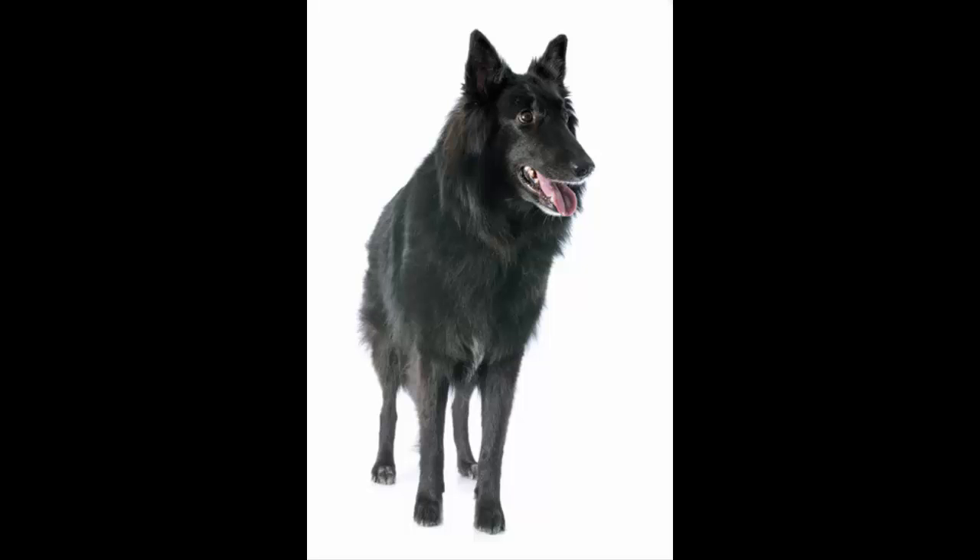It has an extremely dense undercoat along with an outer coat of abundant guard hairs that are long, well-fitting and straight.